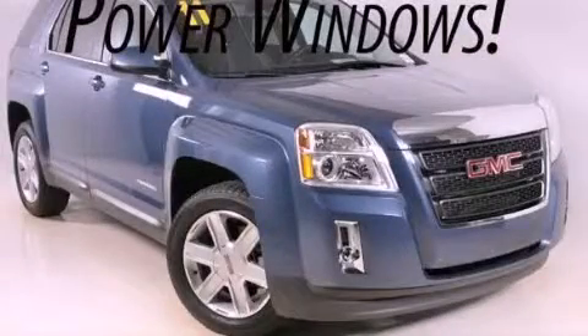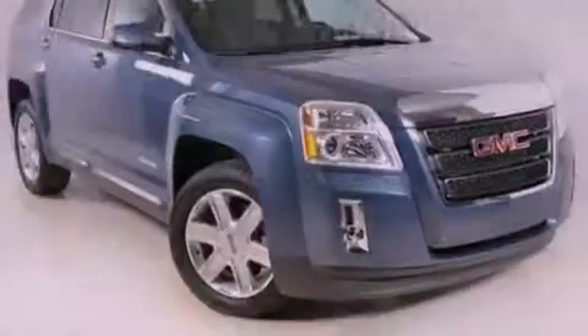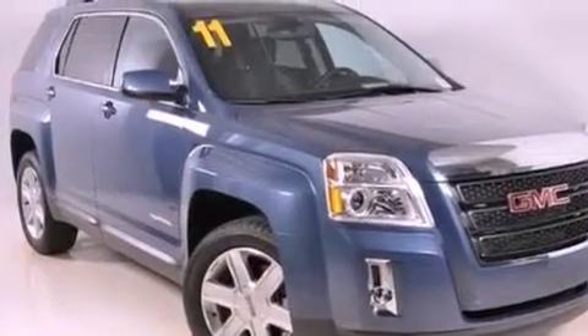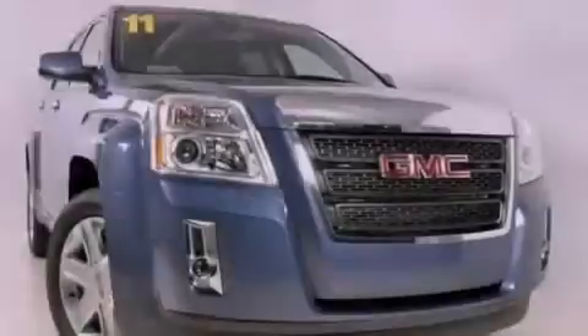This is a 2011 GMC Terrain, offering a car-like ride in space like an SUV. It has a four-cylinder engine and a six-speed automatic transmission.